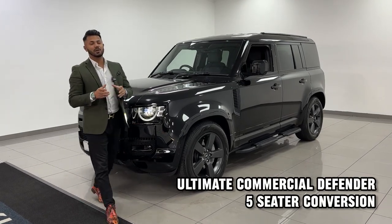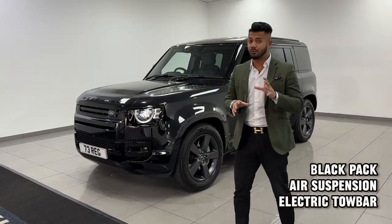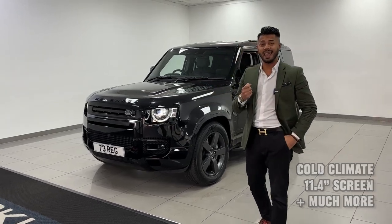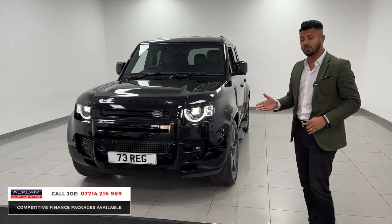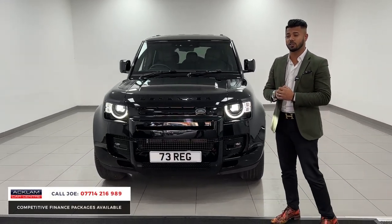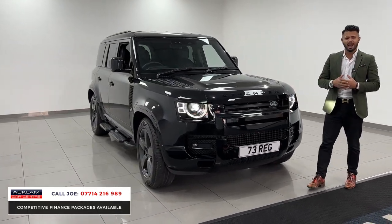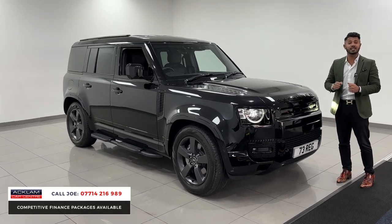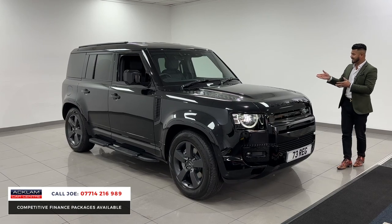This is about as good as it gets when it comes to a Defender hardtop commercial. This particular one is the D300, which is the 3-litre 300 brake horsepower, and it is the X-Dynamic HSE. It qualifies as a commercial on a 73 registration with only 3,400 miles on. The biggest thing about this car — not just the spec, because Akram Car Centre does sell highly specced vehicles — is that this one has already had the rear seat conversion done, which can be a brilliant and massive benefit to somebody who wants a car like this.